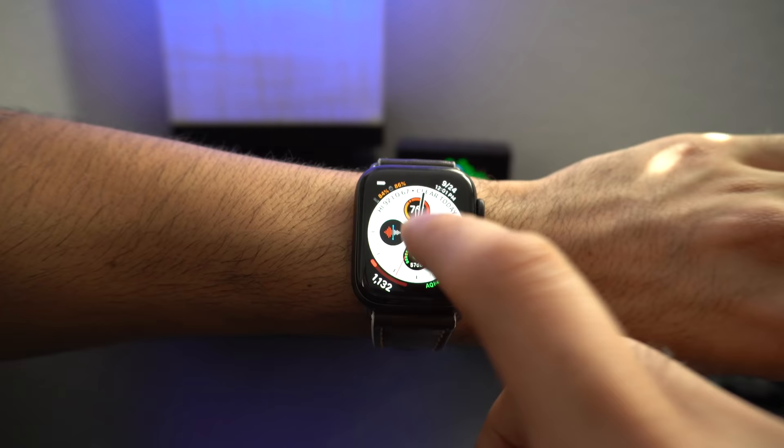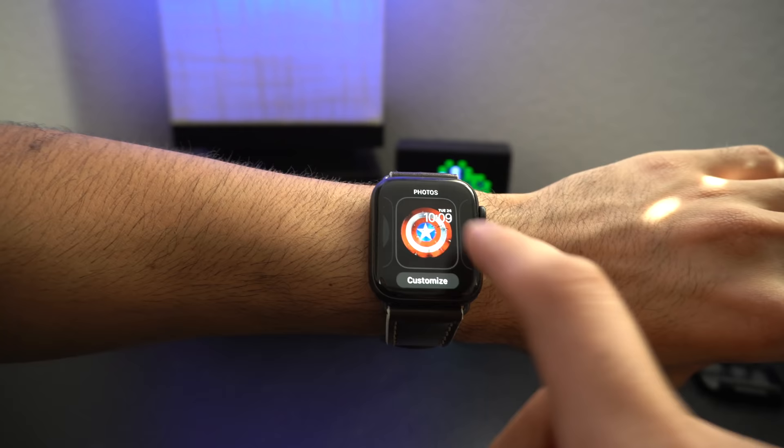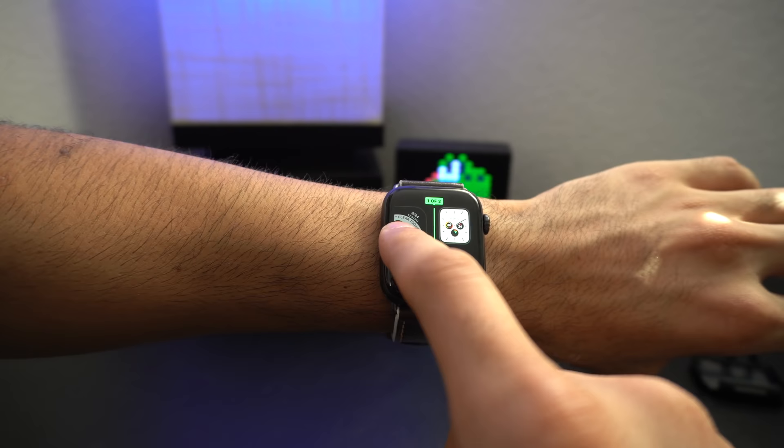Do you have a lot of watch faces and want to reorganize them without having to delete and redo your complication layout? You don't have to — you can actually hold on the watch face and click and drag it left to right, however way you want to organize them.